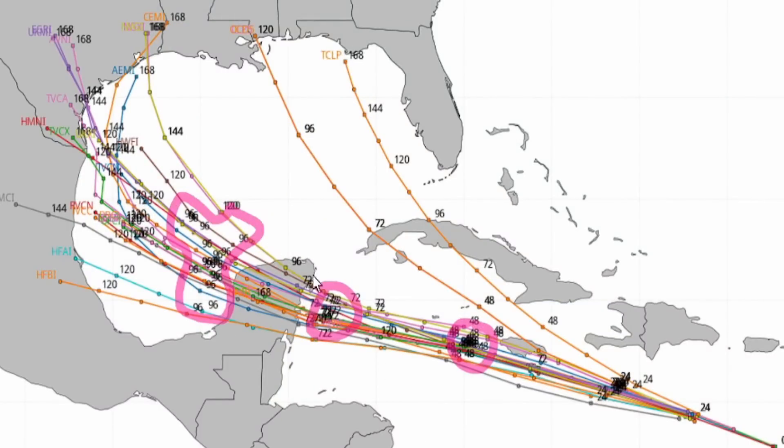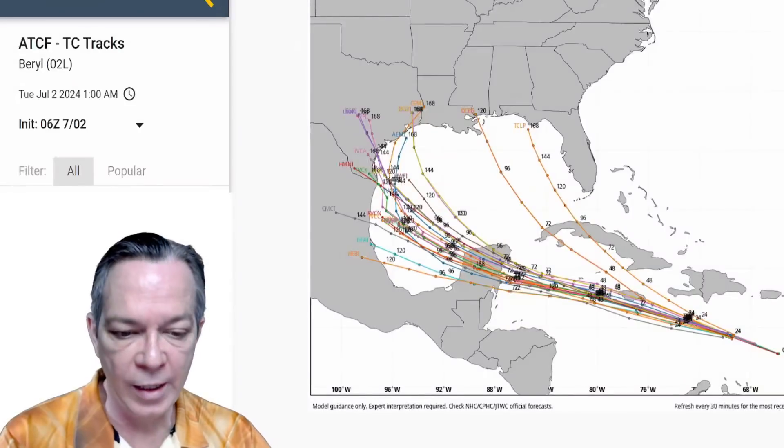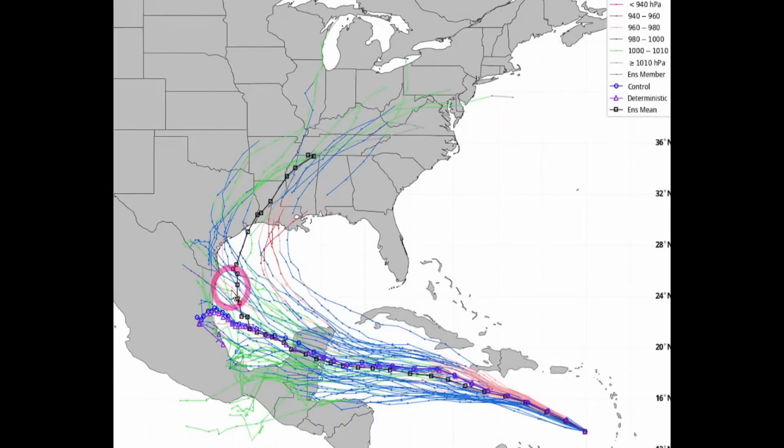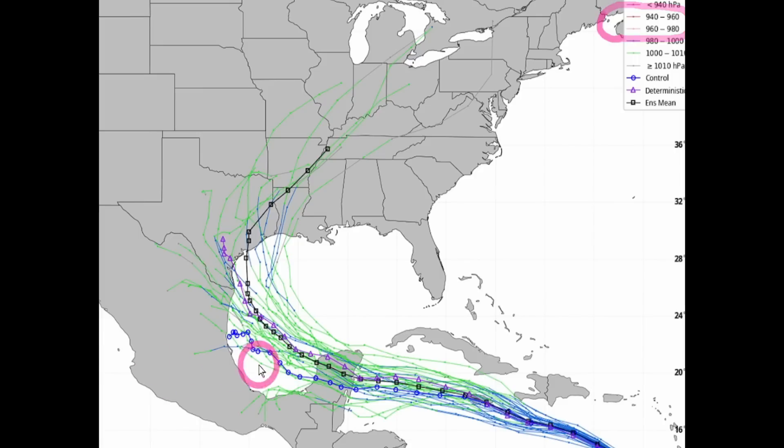Looking at the Canadian model, it's still showing the latest run going right towards northern Mexico, but the average is showing it would do a curve right towards Texas. The Euro ensemble is also still showing that turn with a lot of strength — all that pink and red indicating intensification going towards a Category 5 again. The GFS is trending a little bit further to the west. There are still chances for it to go to Louisiana, but I myself think it will still go to the west through Mexico.